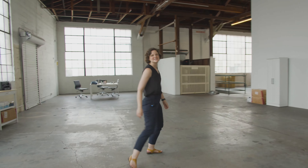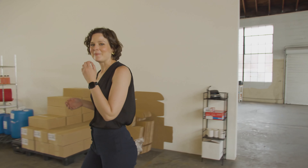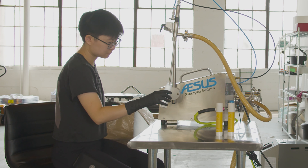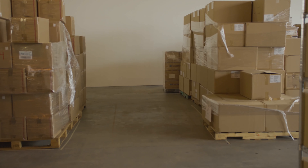Let's go check out the warehouse. This is where the magic happens. This is our manufacturing space — we make all of our products right here on site. We bottle them, we package them, and we ship them out all right here.